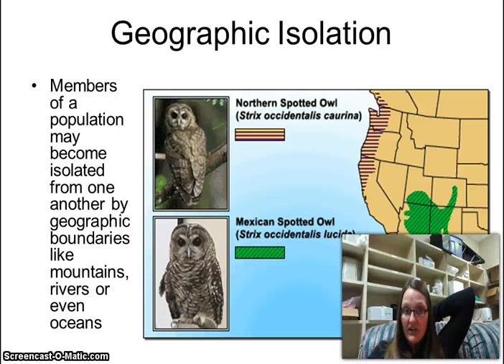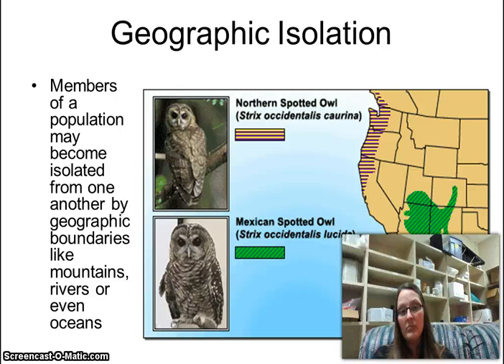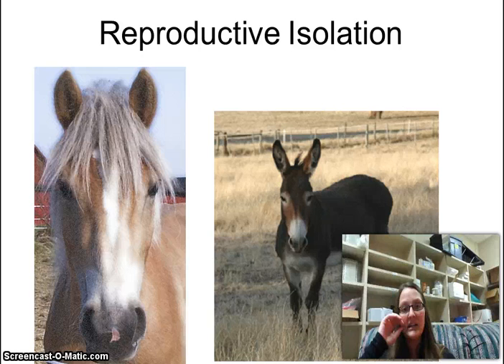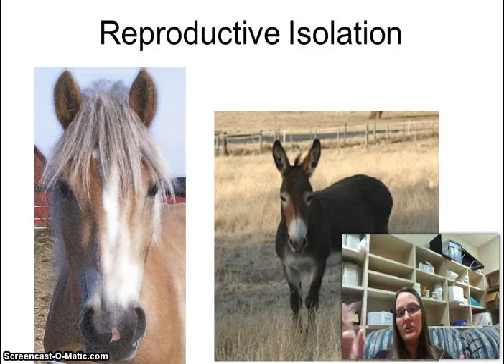An example of geographic isolation is the northern spotted owl on the west coast of the United States versus the Mexican spotted owl down south. In between them is a massive desert with not enough water or resources to cross, so they became isolated and can no longer breed together. Similarly with mules — a mix between a donkey and a horse — mules are not their own species because they cannot reproduce. Two mules don't make a baby mule; you can only get mules from a horse and a donkey.